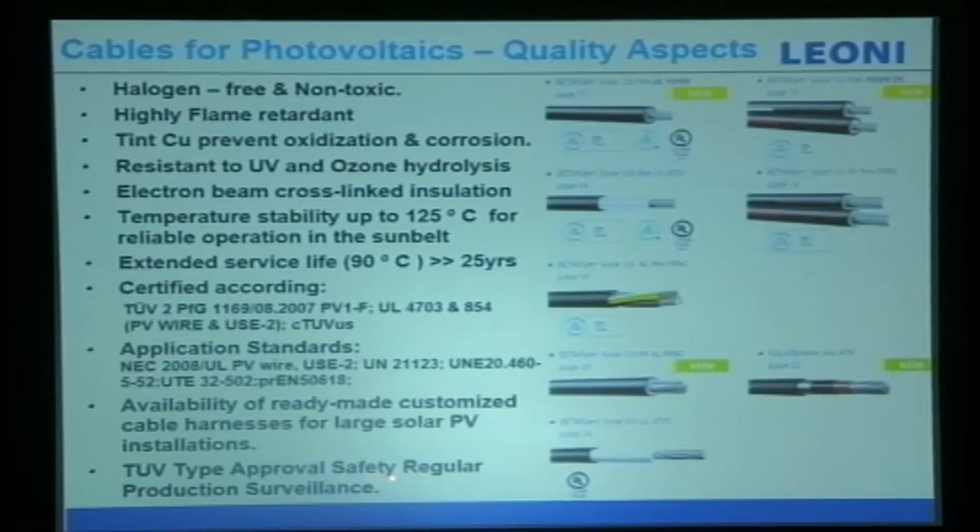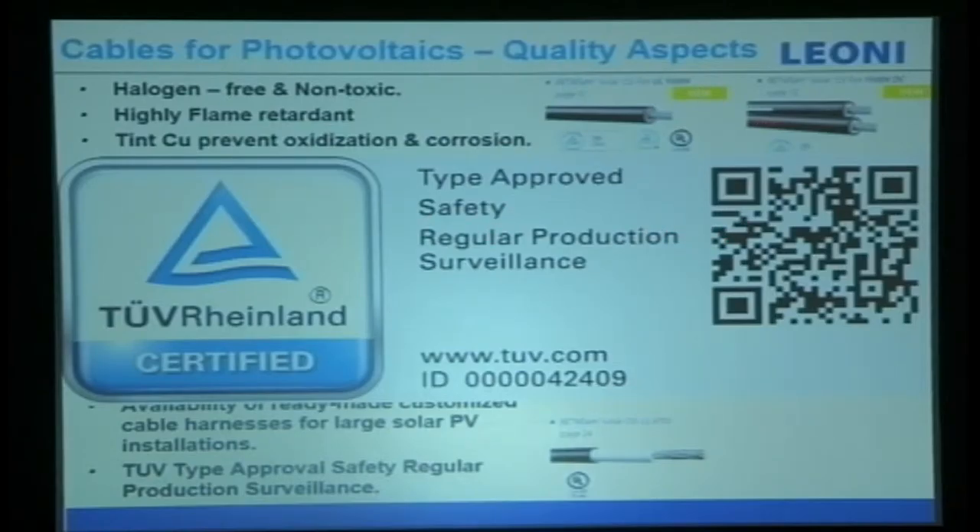We also do custom-made 3D designs for large PV installations in megawatts, and TUV type approval for safety. The most important thing is production surveillance. Most cable manufacturers will say they have this and that certification, but when they sell to customers after getting certified, the quality can be different from the actual tested product. With our certification, you can scan a QR code and check. TUV will come to our production line several times every year to check whether we have changed the material or not.